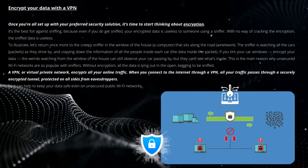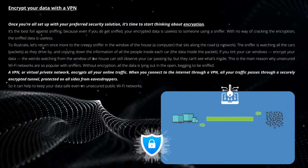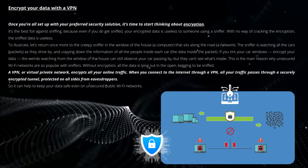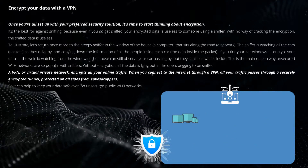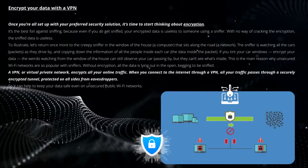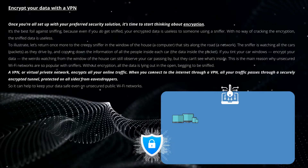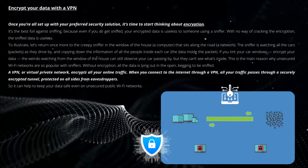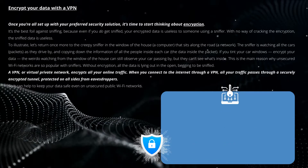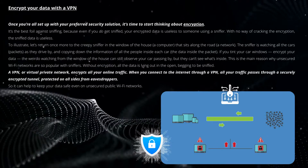To illustrate, let's return to the analogy of the creepy sniffer in the window of a house, which represents a computer that sits along the road — a network. The sniffer is watching all the cars (packets) as they drive by and copying down the information of all the people inside each car — the data inside the packet. If you tint your car windows (encrypt your data), the watcher can still observe your car passing by, but they can't see what's inside. This is the main reason why unsecured Wi-Fi networks are so popular with sniffers — without encryption, all the data is lying out in the open, begging to be sniffed.